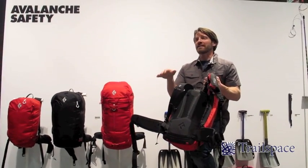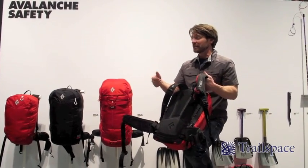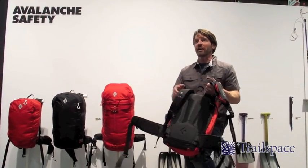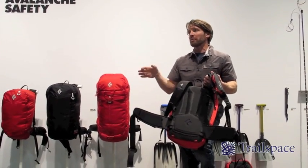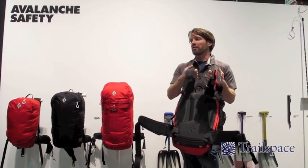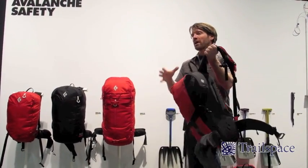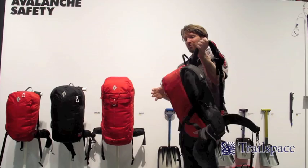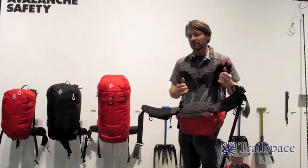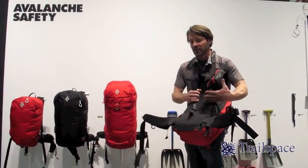On any bad day, the Jet Force system is what's potentially going to save your life or your buddy's life. But what really matters on a good day — 90 percent of the time — is what the pack is designed for. When we started working with the pros and people who've been carrying these things for 10 plus years, to a tee, every single one of them complained about the pack itself — whether it was the carry, the comfort system, or the way the weight held and the speed performance. So we put a lot of emphasis into adapting our reactive suspension system to carry the weight balanced across your shoulders and across your hips.